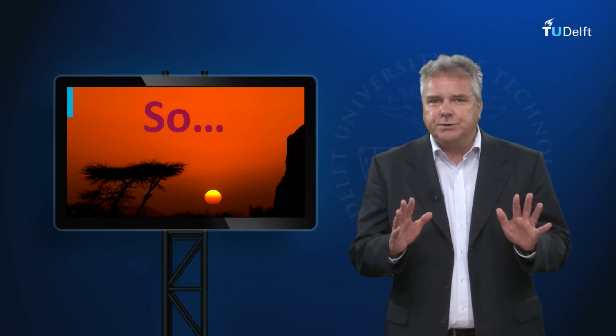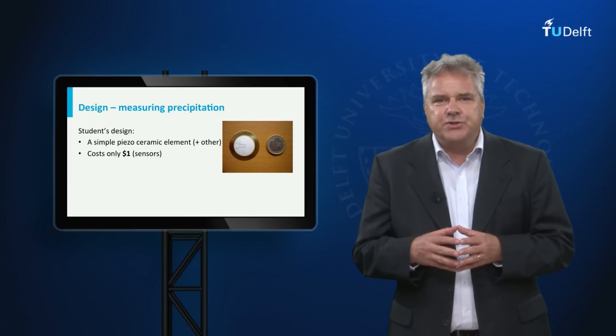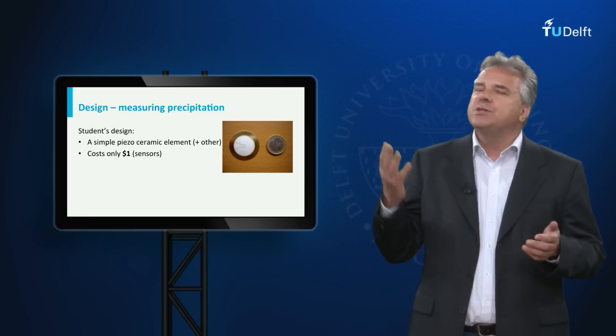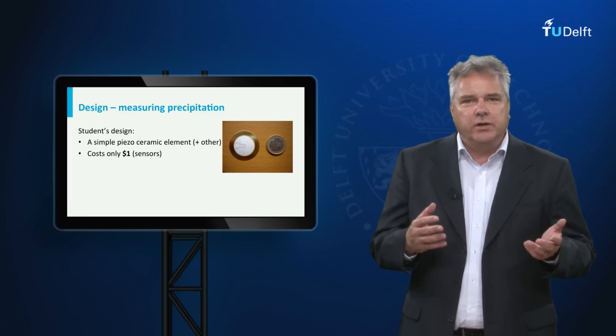So we asked one of our students, Koen Degen, to come up with a robust design without moving parts. After trying several materials, he came up with this simple piezoelectric element, which can be found in any smoke alarm and costs about one dollar.